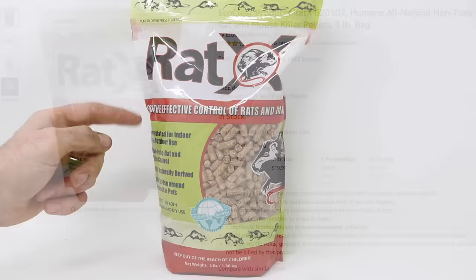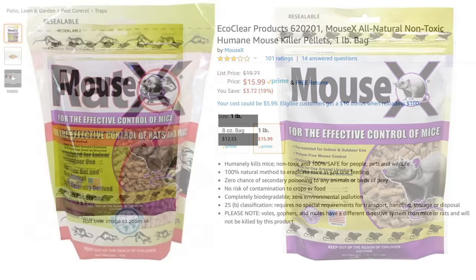I bought the larger bag on Amazon — it's a full three pounds. You can also buy a smaller bag. They sell it in trays, and they sell another product called MouseX. But looking at the ingredients and the pellet size, it's pretty much the exact same thing, just with a different name on the bag.